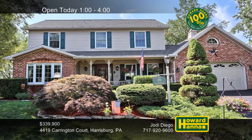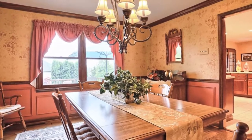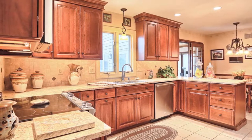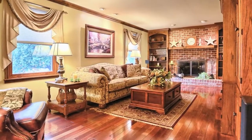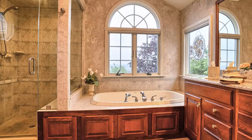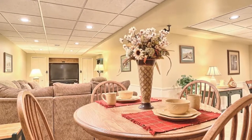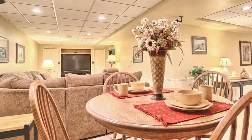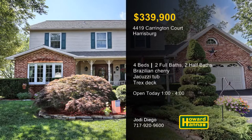Well maintained by its original owner, this traditional home on a cul-de-sac in Harrisburg contains four bedrooms and two full and two half baths. Follow hardwood flooring into a traditional formal dining room trimmed with crown molding and chair rail. The kitchen has been totally updated with new cabinets and countertops, stainless steel appliances, and warm tile flooring. Brazilian cherry wood spans the length of the family room, whose gas fireplace is flanked by built-in bookshelves. The master bath employs a double bowl vanity, a relaxing jacuzzi tub, and a separate walk-in shower. Additional living space is available on the finished lower level, and a sunroom permits egress to a Trex deck. Meet with Jody Diego between one and four today.